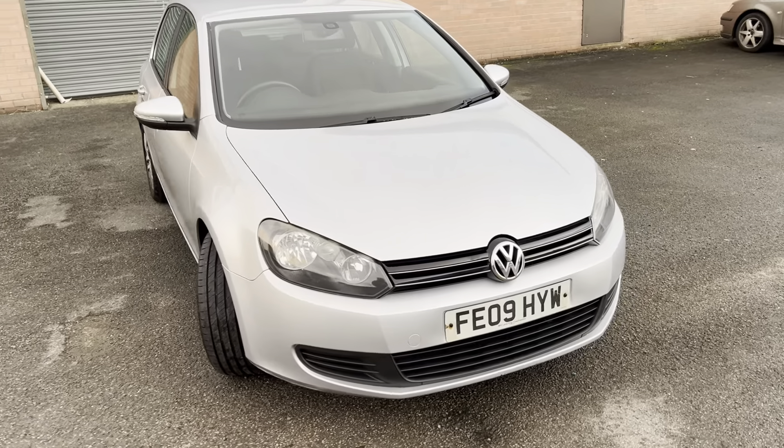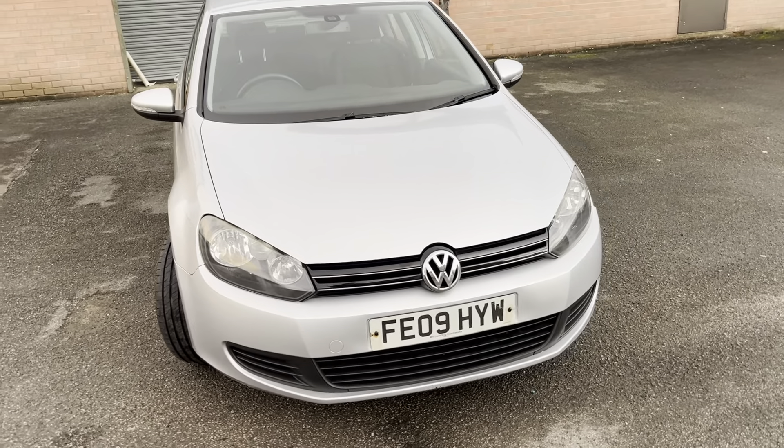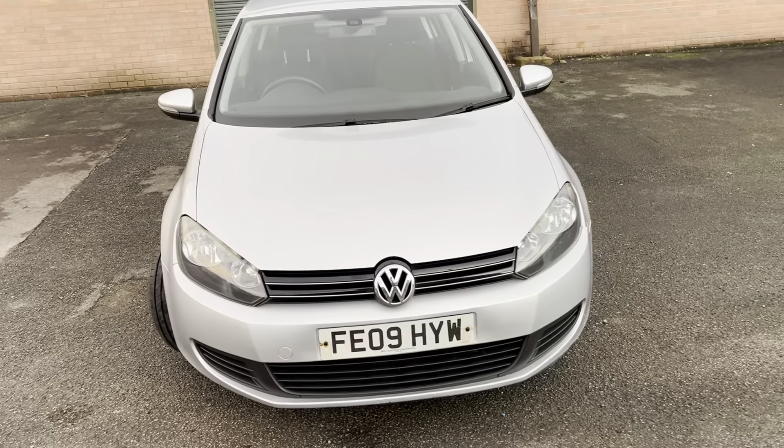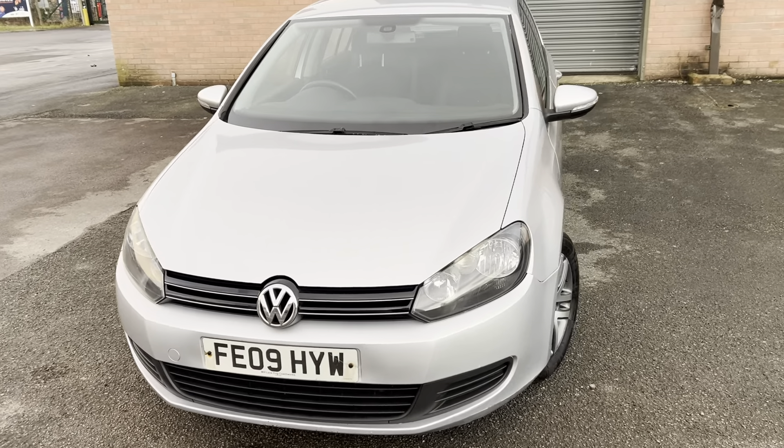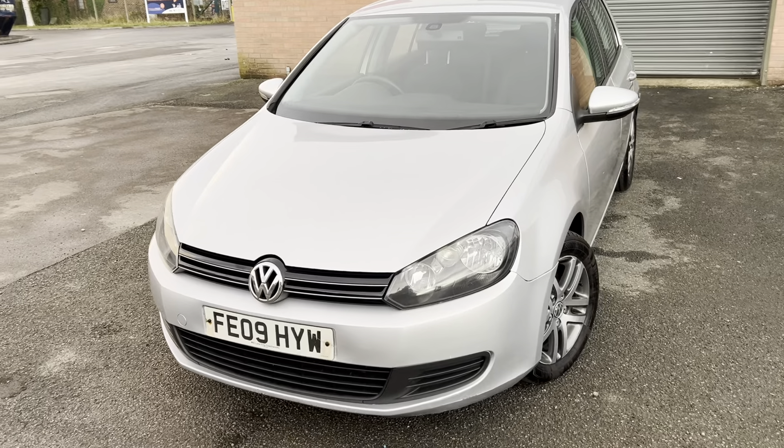Hello guys, welcome back to another video. Today I've got for you this absolutely gorgeous Volkswagen Golf. As always, I'm going to do a quick walk around so you can see the condition of the car, and then we're going to jump inside and I'll show you the interior as well.